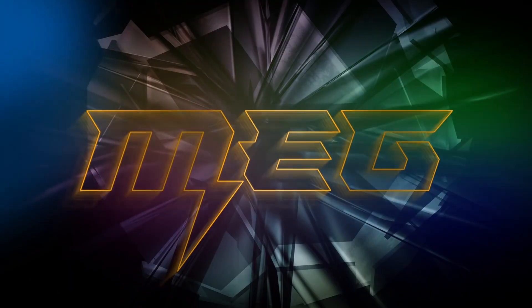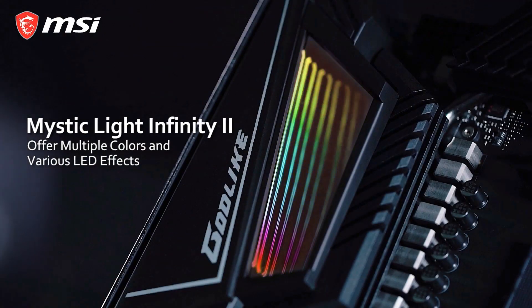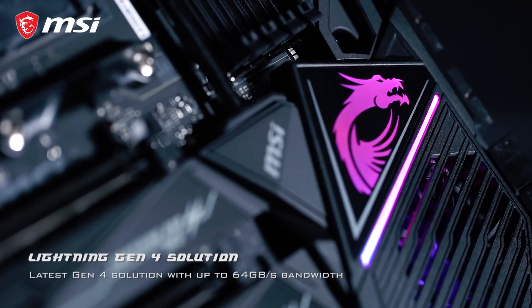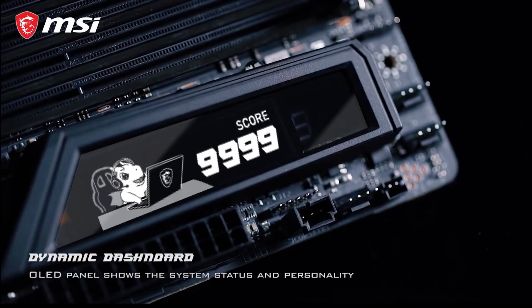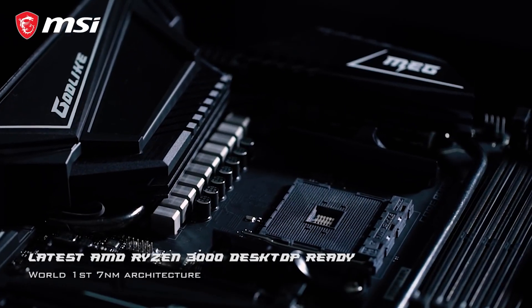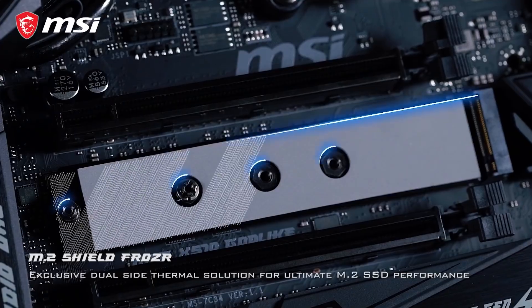The MSI MEG X570 Godlike looks sharp and performs better than the rest, featuring some of the best RGB and offering some impressive features. Overclock in style with the OC touch panel, giving you control over the BIOS without having to reboot your system. It also comes with the Aorus RGB Fan Commander, enabling flexibility in your lighting effects and fan speeds.